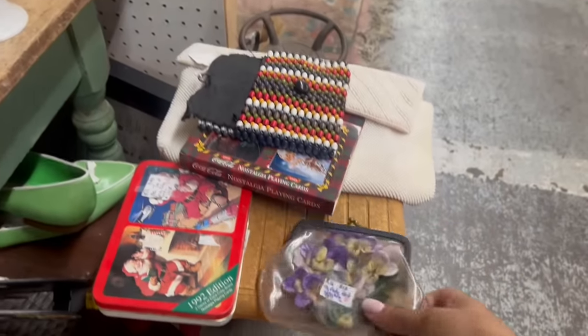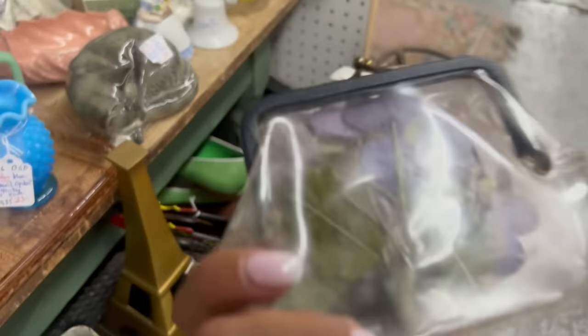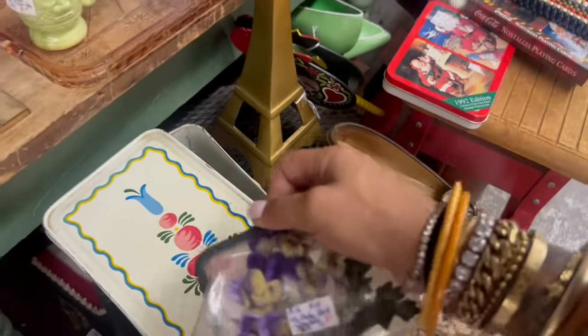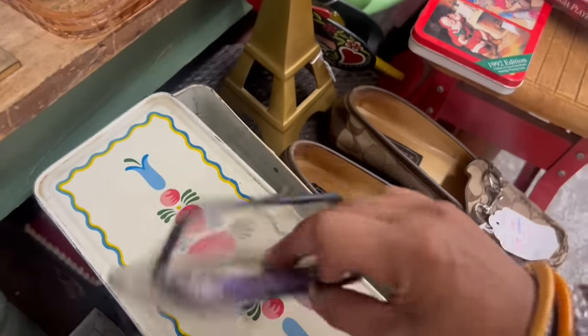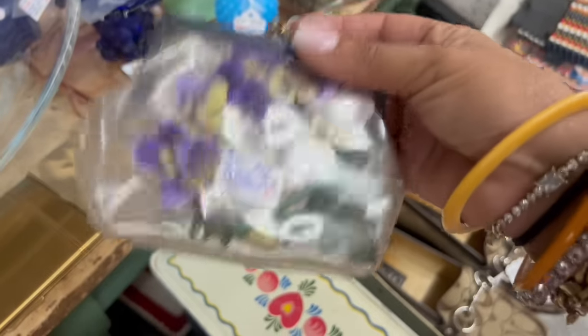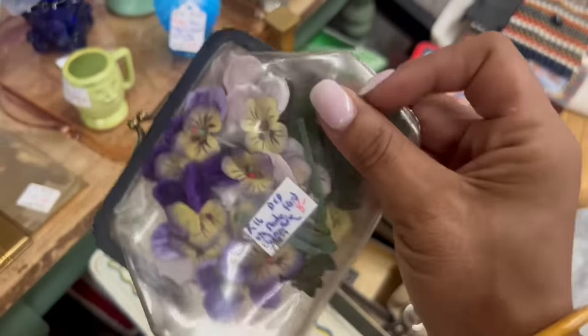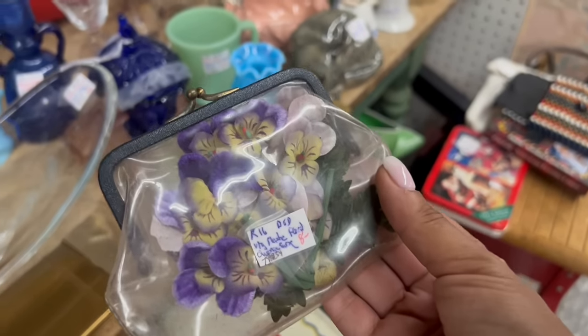Oh my gosh, what's happening here? Vintage — I don't know what that says — let me see what happens when I open it. Oh, that's so cool. Eight dollars and 30% off. I can't leave that. It's in really good shape. It's so unique. I love stuff like this.